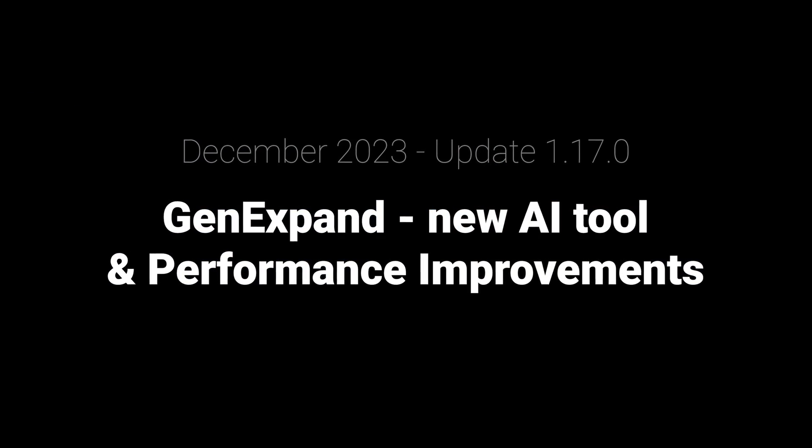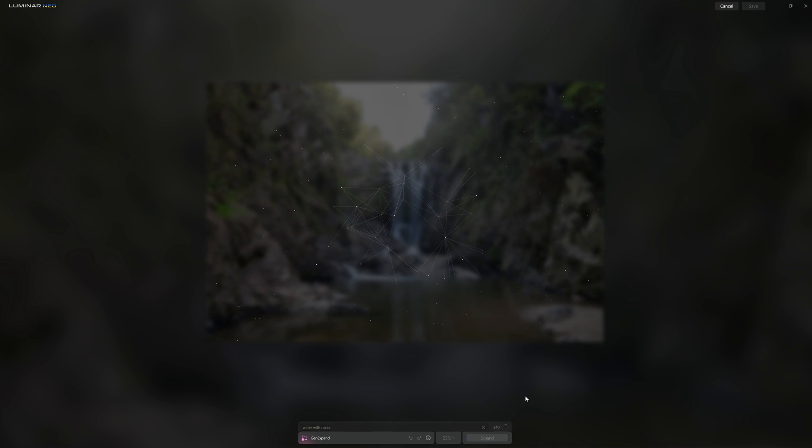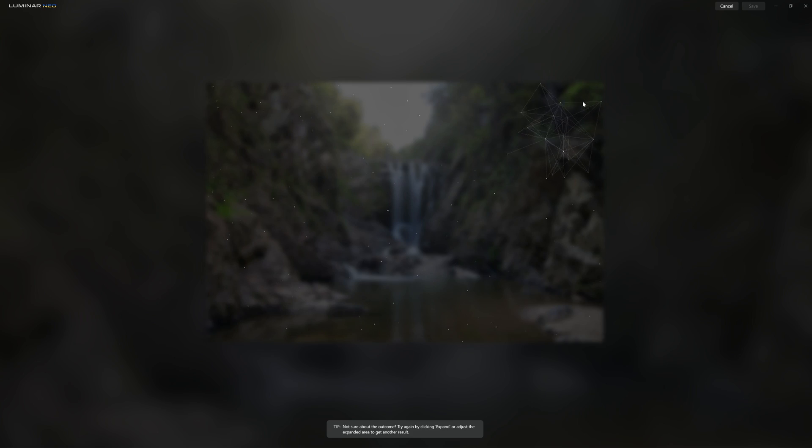Suppose you've taken a beautiful photo of your subject but haven't left enough breathing space around them — that happens to the best of us. With Gen Expand, you can add additional pixels that will be intelligently filled to match your background so you can recompose the photo. It also comes in handy if you've taken a horizontal shot and want to use it on Instagram in a vertical format — you can add new sky or foreground. It's a really practical tool and a great addition.